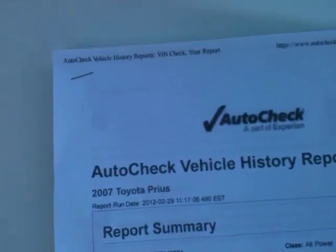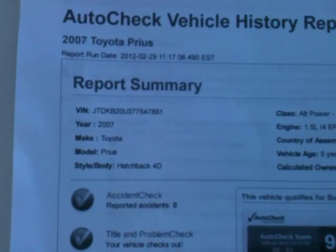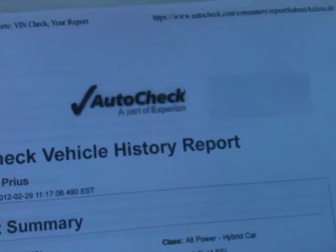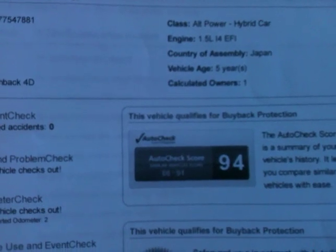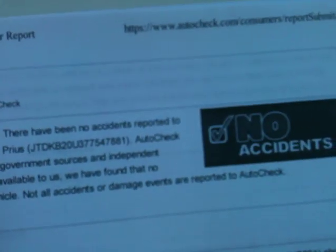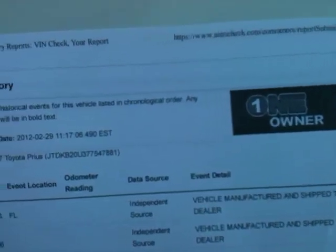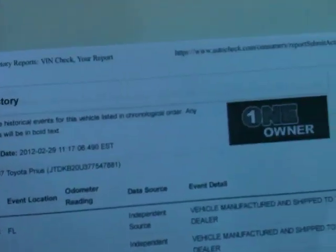This is pretty awesome. No accidents. Right here, one owner. From an 86 to a 91, it's 94, so it's off the chart. No accidents — this is the Prius. It shows it's a one owner.